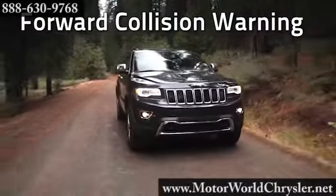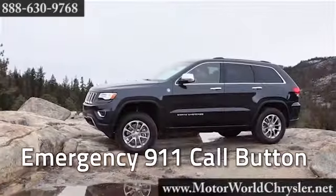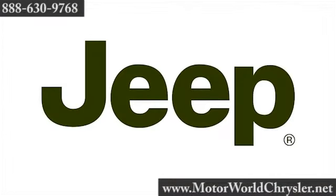Jeep Grand Cherokee features over 60 available safety and security features, including side curtain airbags. The new 2014 Jeep Grand Cherokee — the best of what we're made of.